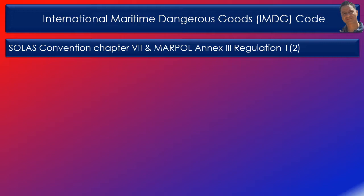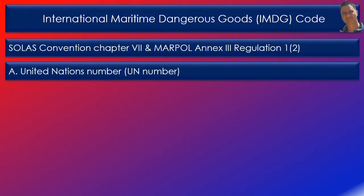Of particular interest to mariners is the dangerous goods list, where you'll find the following information. Column A: the UN number, which is assigned to a dangerous good by the United Nations Subcommittee of Experts on the Transport of Dangerous Goods — the UN list.